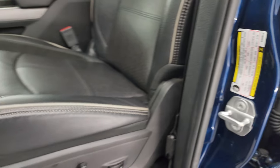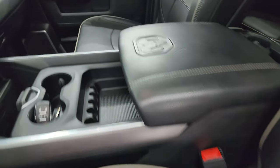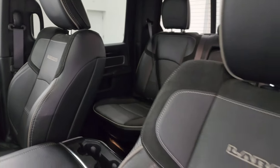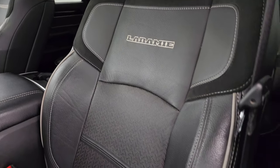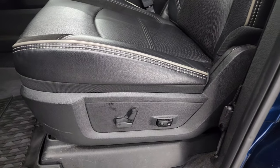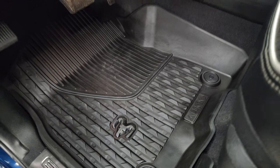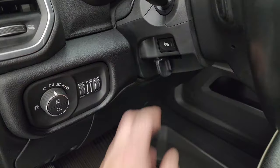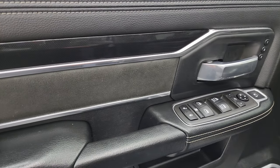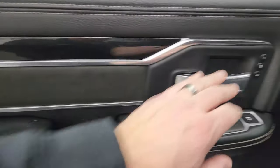Inside, the Laramie Level 2 package gives you the black leather and suede insert bucket seats in the front — no rips or tears on these seats. Smells extremely clean inside this truck and I don't think it's ever been smoked in. You get the gray piping on those seats as well. Both seats are heated and cooled and power, with driver's side lumbar. Factory all-weather floor mats in the front. Auto headlamps, power pedals, power windows, locks and mirrors. You get the suede insert and diamond plate-looking trim on the door, plus a memory driver's seat.